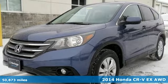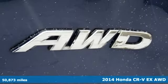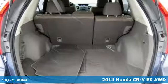It's a 2014 Honda CR-V. Honda has a world-renowned reputation for reliability. It comes with great features you'll love.